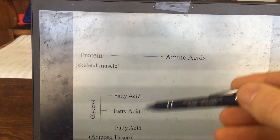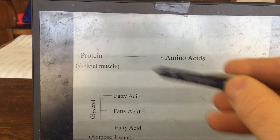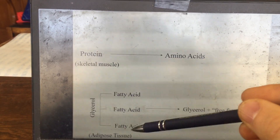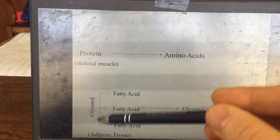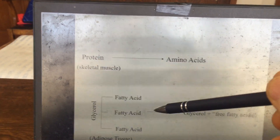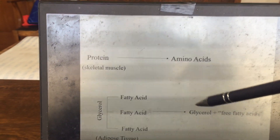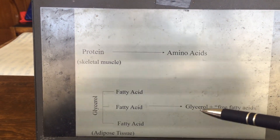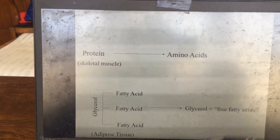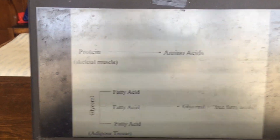Glucose can also be made from fats stored in adipose tissue. Fats are stored as triglycerides — three fatty acids bound to a glycerol backbone. Glycerol is a three-carbon molecule; when fats are broken down during exercise, glycerol is released into the blood, taken up by the liver, and two glycerol molecules can be combined to form a six-carbon glucose molecule.